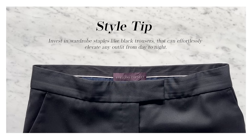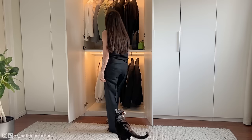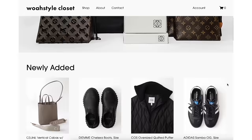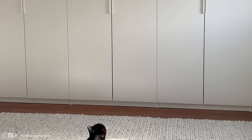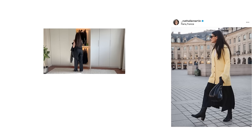Invest in wardrobe staples like black trousers that can effortlessly elevate any outfit from day to night. Thank you so much for watching! If you enjoyed today's video and got some style inspiration, give it a thumbs up and hit subscribe for more outfit ideas. Everything will be linked below, and if you're looking for pre-loved options, check out my personal closet website at wosstylecloset.com. Drop a comment with your favorite look or any styling tips, and stay connected by following me on Instagram and TikTok for more style updates.